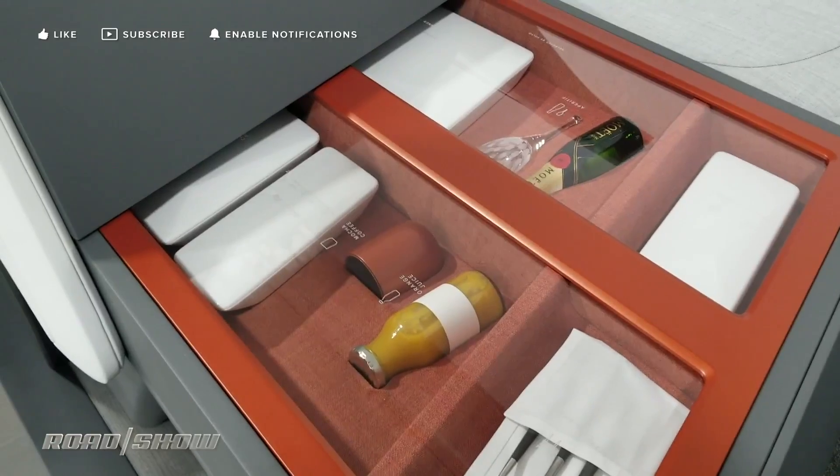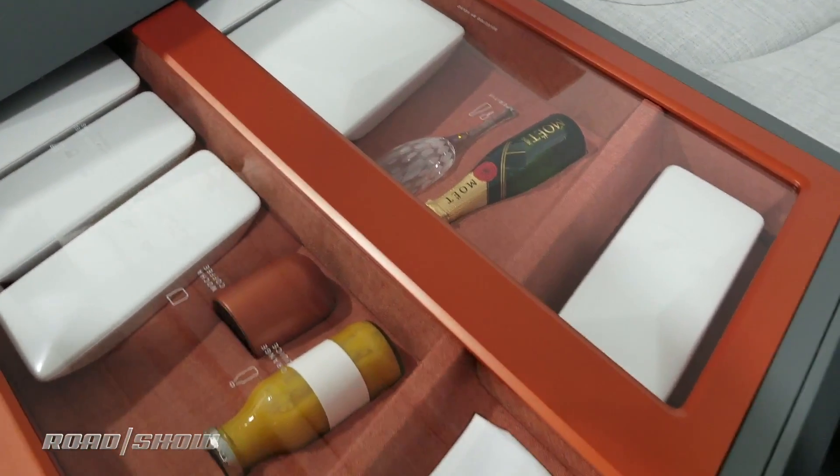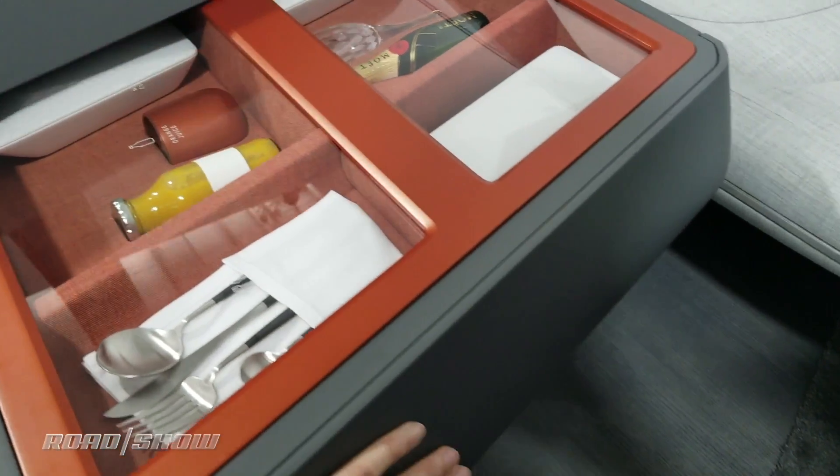So here we've got your breakfast and your lunch, a little bit of champagne there for after hours — all kept heated or cooled as perfectly as you need it.